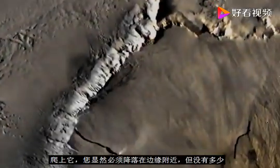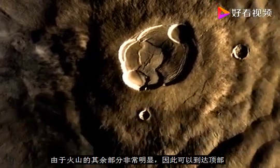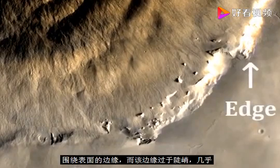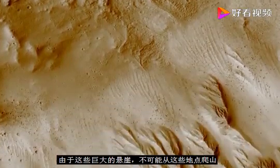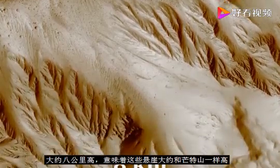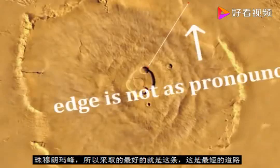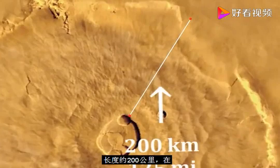If you wanted to climb it, you would have to land near the edge. There are not many accessible trails to the top, as the rest of the volcano has a very pronounced edge surrounding the surface, and that edge is way too steep. It would be nearly impossible to climb from these sides, as these huge cliffs are around 8 kilometers tall — about as tall as Mount Everest. So the best path to take is the shortest path available, at approximately 200 kilometers in length.